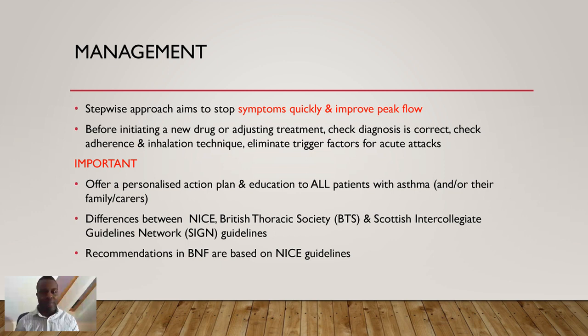All patients need a personalised action plan — an asthma plan giving them information on how to manage asthma, how to identify signs of asthma, and what to look out for. This plan can also be given to family members and carers. Management is confusing because there are two guidelines — NICE and BTS — which are similar but have key differences. Many students ask which to study; my advice is to learn both, as the GPHC recommends both. In BNF 76, the NICE guidelines are primarily referenced, but the BTS is more commonly used in practice.